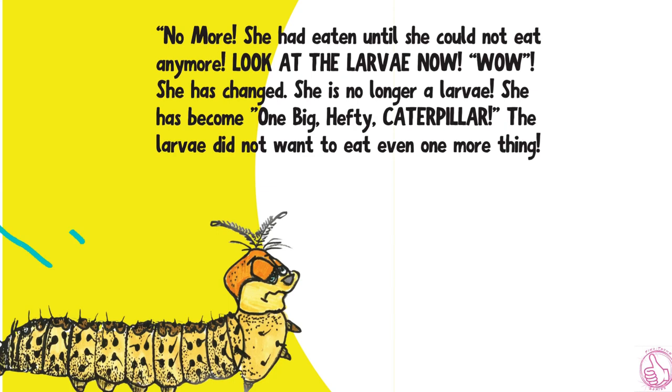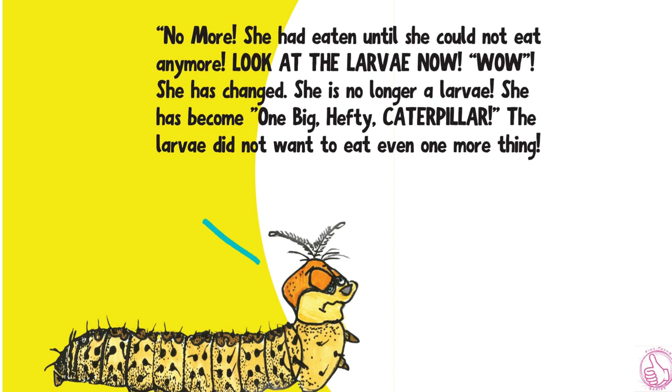Look at the larvae now. Wow! She has changed. She is no longer a larvae. She has become one big, hefty caterpillar. The larvae did not want to eat even one more thing.